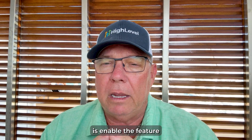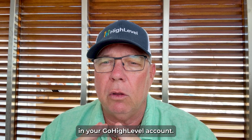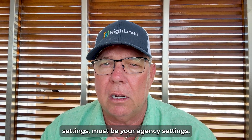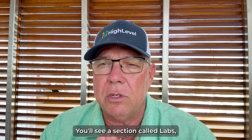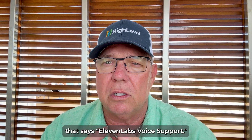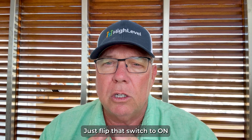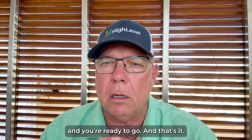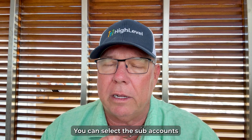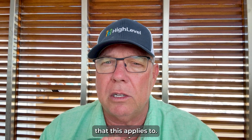The first thing you need to do is enable the feature in your High Level account. Head over to your agency settings — it must be your agency settings. You'll see a section called Labs. Click into that. Inside the Labs section, you'll find a toggle switch that says '11 Labs voice support'. Just flip that switch to on and you're ready to go. You can also select which sub-accounts this applies to.